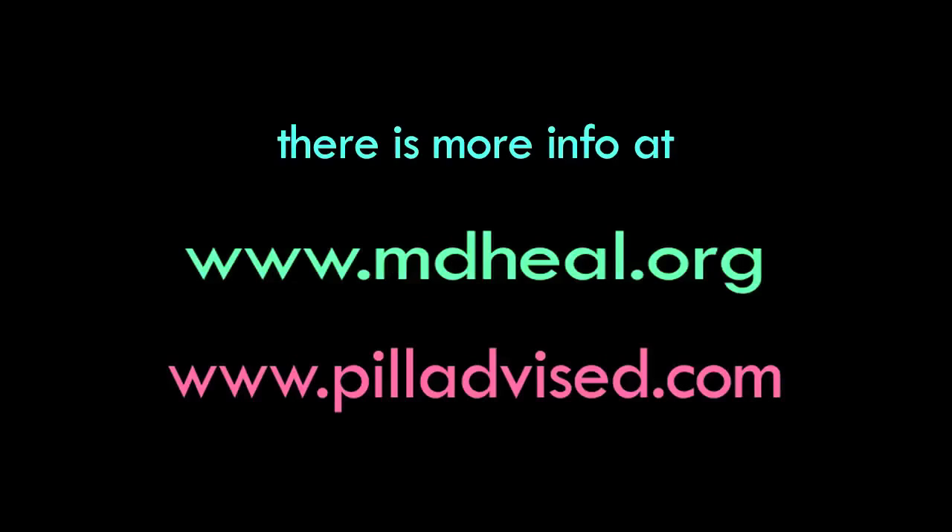There is more information on the website of the Foundation for Integrative Medicine at mdheal.org, and at a website called pilladvise.com, which I created to deal with drug-supplement interactions.